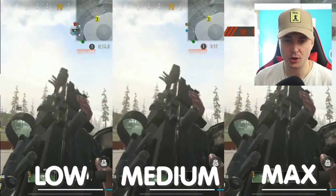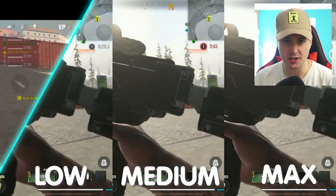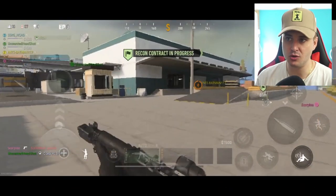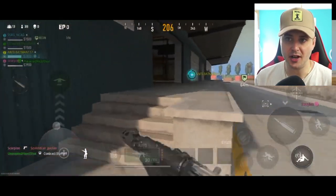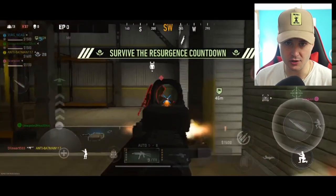On the highest graphics it looks super crispy and super clean, but on the lowest graphics it obviously still looks a bit low texture. Now the big problem gamers are having is optimization, as lower end phones run the game very poorly, especially on Android devices. iOS seems to be fine, but on Android there are stutters and lag spikes which makes the game almost unplayable.